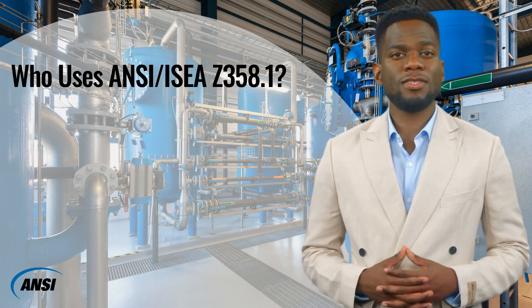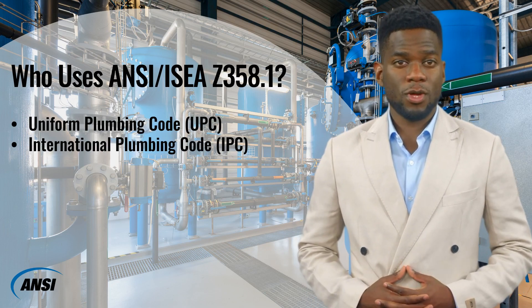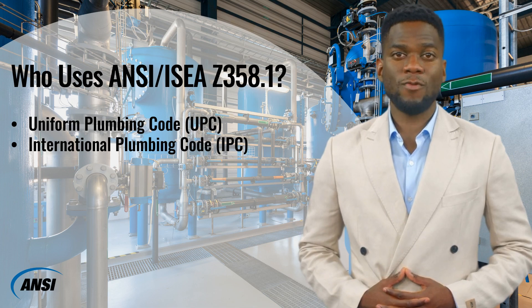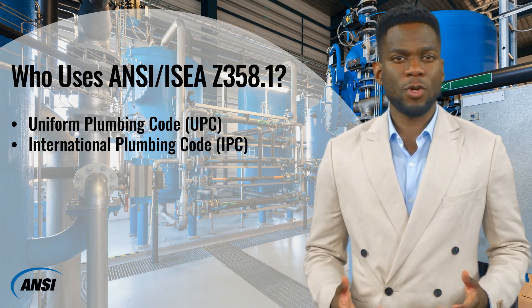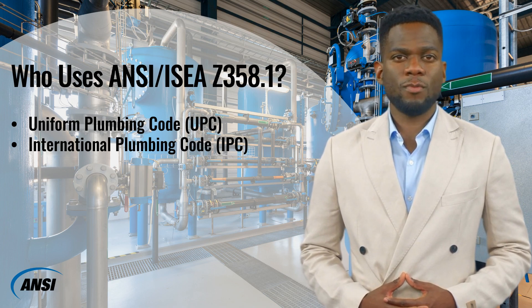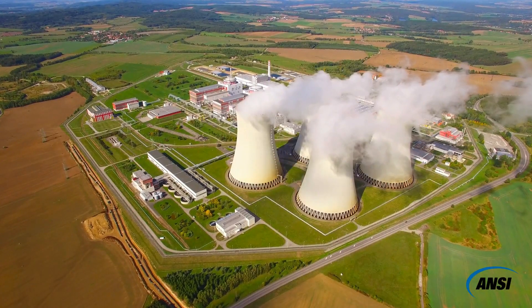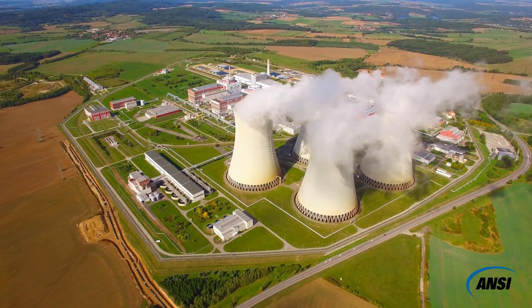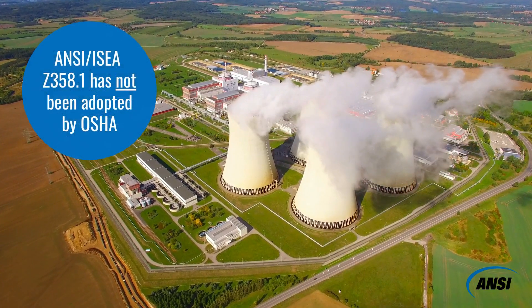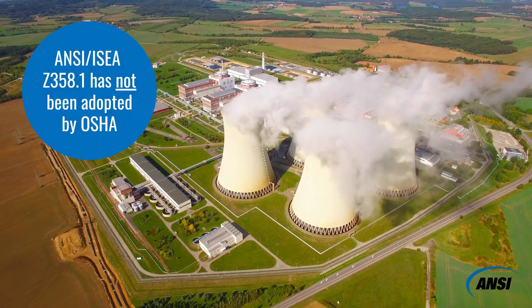As such, ANSI/ISEA Z358.1 has been adopted by the Uniform Plumbing Code (UPC) and the International Plumbing Code (IPC) and by many governmental health and safety organizations within and outside the U.S. The standard is also part of the building code in locations that have adopted the IPC. It is important to note that voluntary consensus standards become mandatory OSHA standards only when and if they are adopted by OSHA. ANSI/ISEA Z358.1 has not been adopted by OSHA.